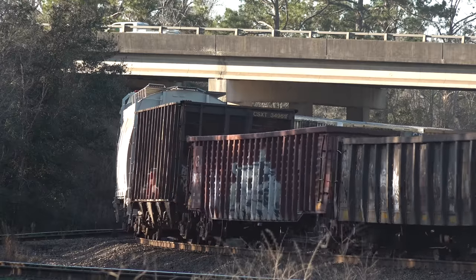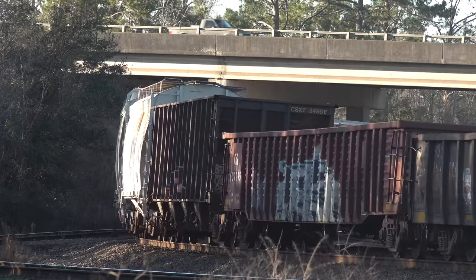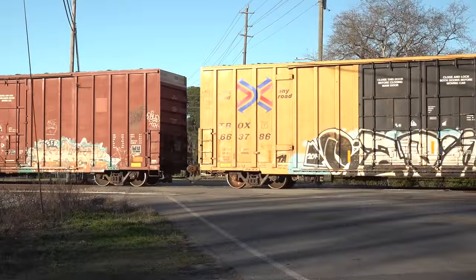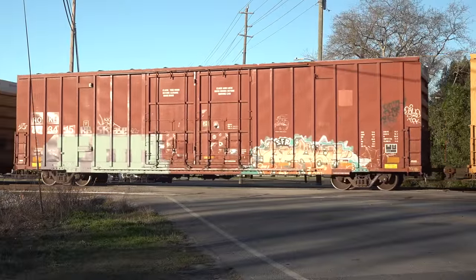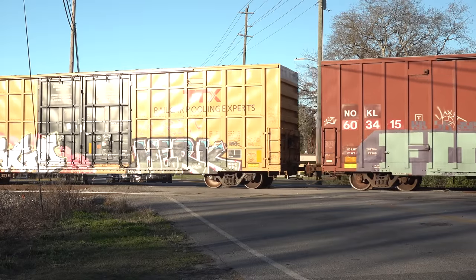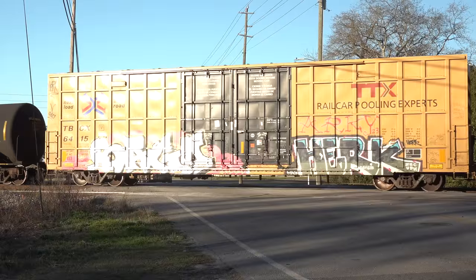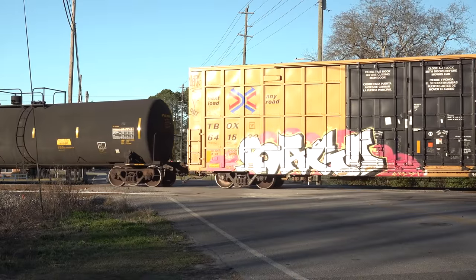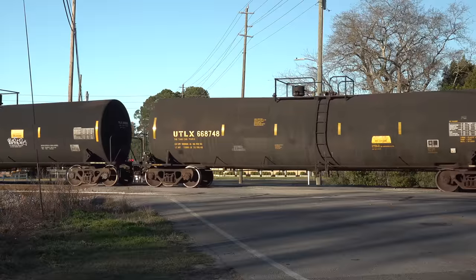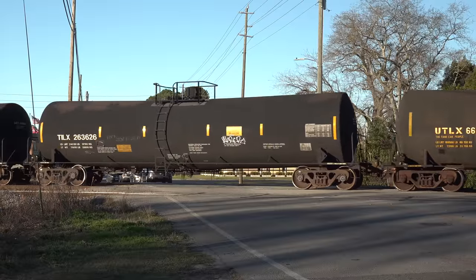M515 is coming into Waycross off the Fitzgerald Sub, the main line that runs north-by-northwest out of Waycross to Cordele and Manchester, where it splits off to either Atlanta or Birmingham, Nashville, and Chicago. Getting trains across that territory is not too difficult — there are long passing sidings and multiple long sections of double track.